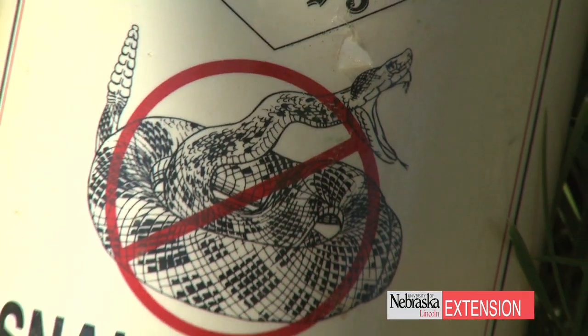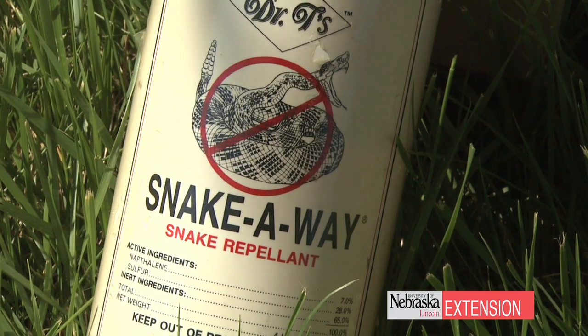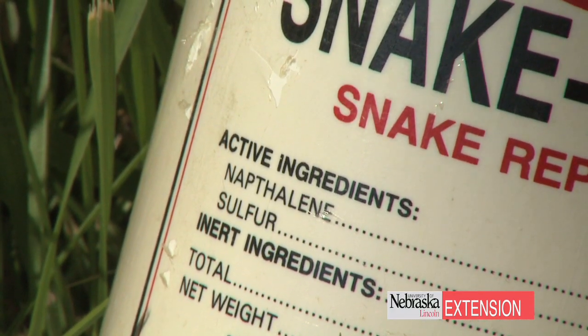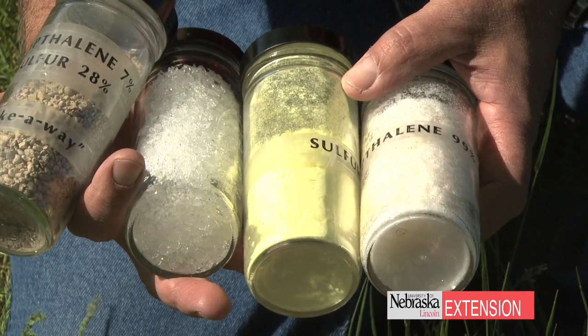When it comes to some of the repellents, we've tested a lot of the repellents at UNL, and we found out that those repellents are not functional at keeping the snakes away from the yard. In some cases, some repellents even act as an attractant to the snakes.